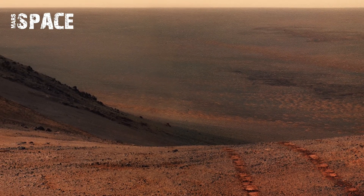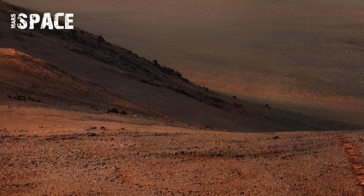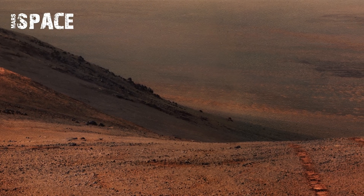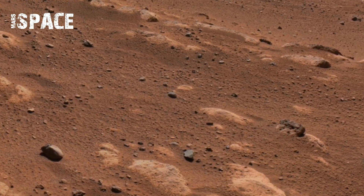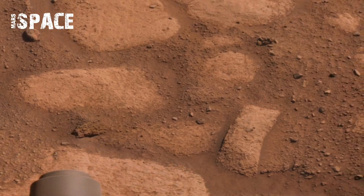Each panorama adds new clues about Mars' geology and climate. For scientists, it's valuable data; for us, it's a chance to witness the wonders of space exploration — this rover bringing Mars closer to home, one panorama shot at a time.